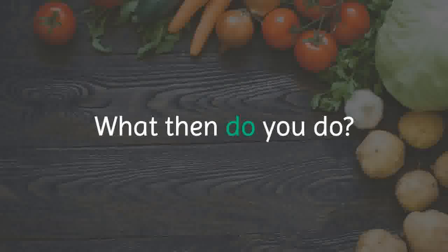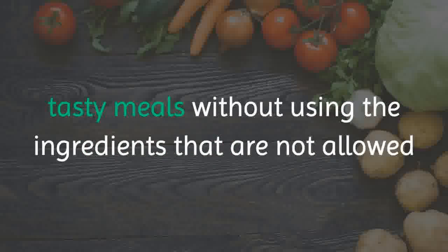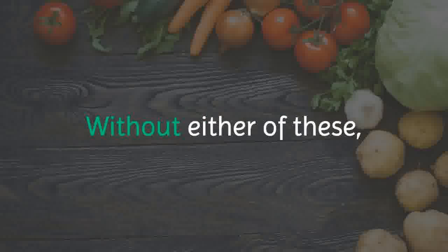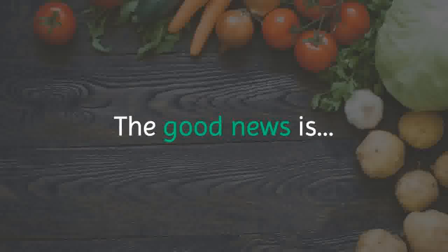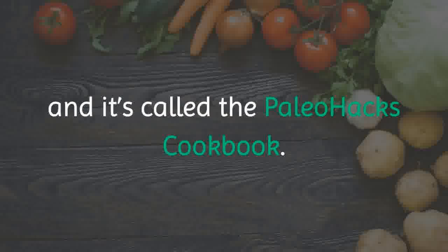What then do you do? You either need to have serious cooking skills to prepare tasty meals without using the ingredients that are not allowed, or you need Paleo recipes to follow. Without either of these, complying with the Paleo diet will be extremely difficult. The good news is, there is actually a solution to this problem.